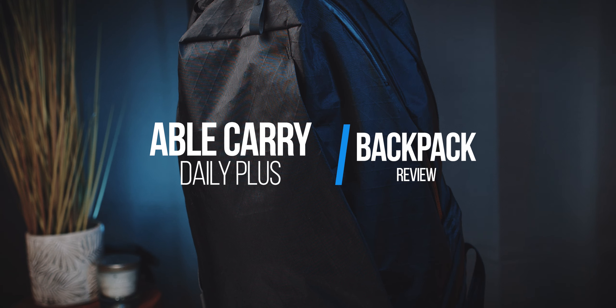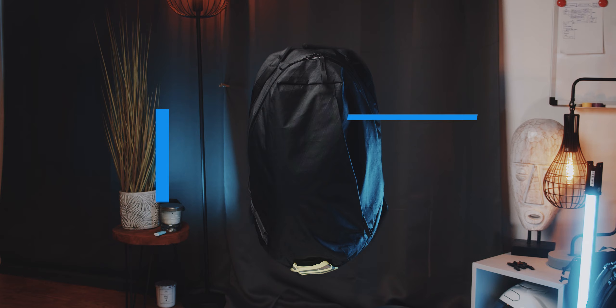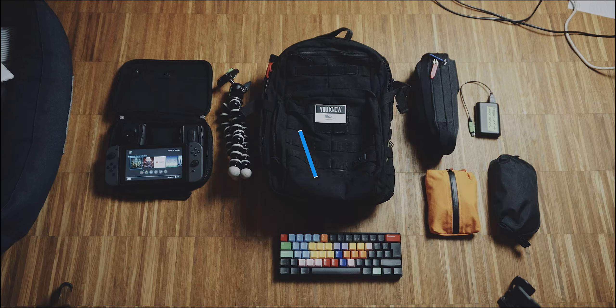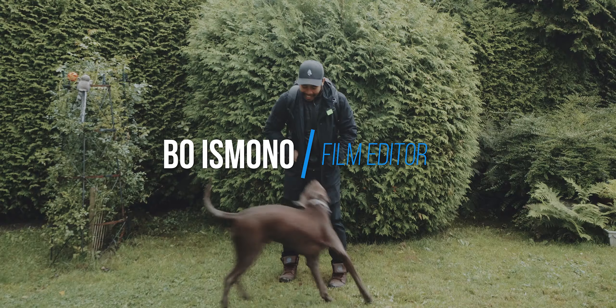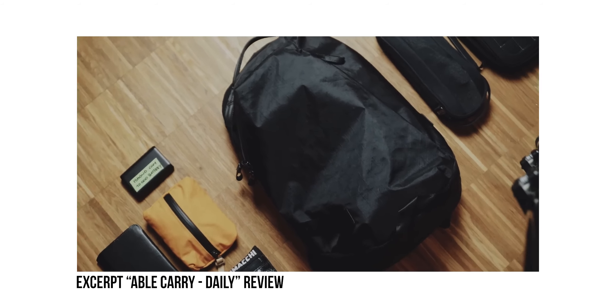Do I really need to review this bag? I reviewed the Able Carry Daily a few years ago — great bag. So why review this one?